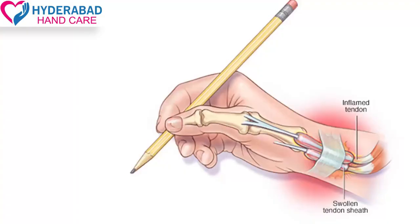Many times this is caused by repetitive work, like racquet sports, badminton players, tennis players, screwing activities, squeezing activities, and pinching activities — these all stress the same tendons.